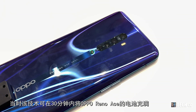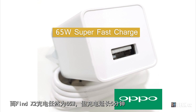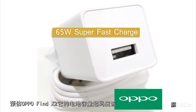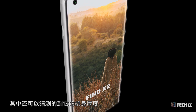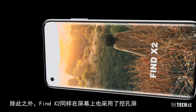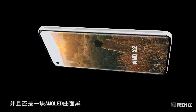相比之下，同為65W快充的OPPO Reno只需30分鐘充滿，而Find X2需要35分鐘，慢了5分鐘。這反映了新的Find X2電池容量更大，預估電池容量應該在4500mAh到5000mAh之間，機身厚度也可能不會像OPPO Reno 3那樣纖薄。